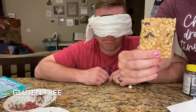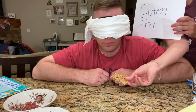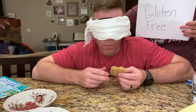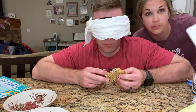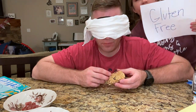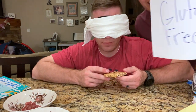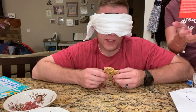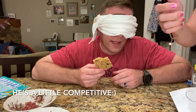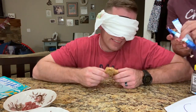Now the host gives Brad the gluten-free Oreo to compare. He takes a bite and says he would guess regular — meaning gluten. The host reveals it's actually gluten-free. Brad says this is so hard. The host notes the gluten-free Oreos are actually pretty good. Brad admits he doesn't eat Oreos much so it's difficult to compare.